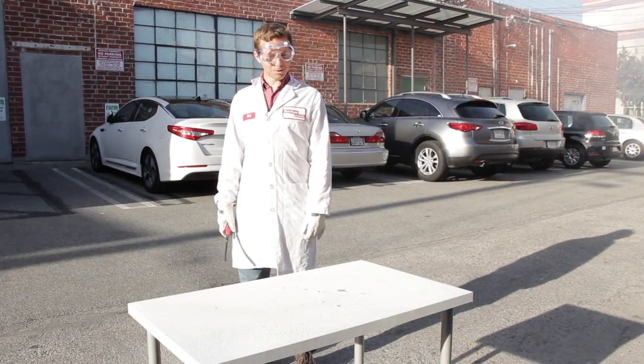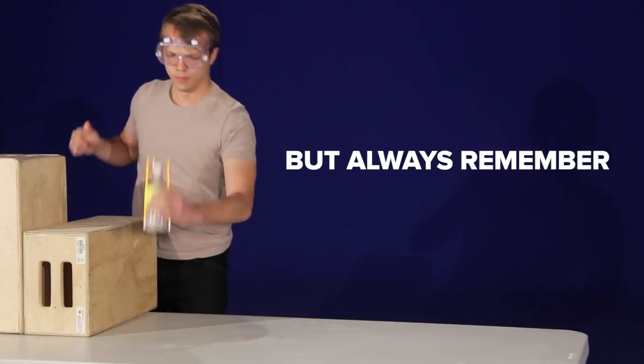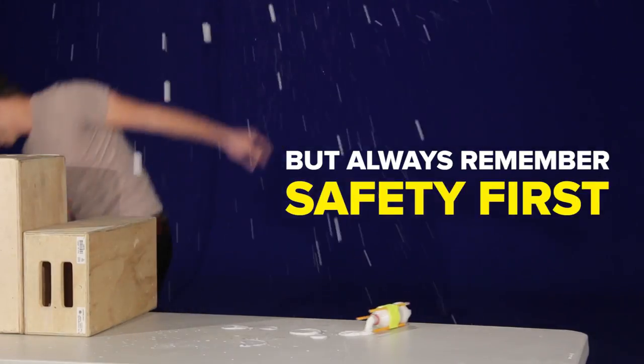And that's how you explode things at home.